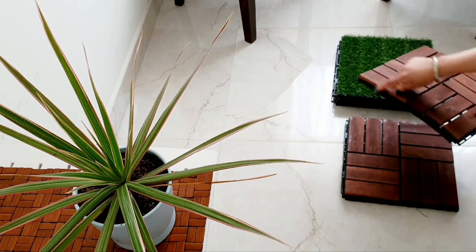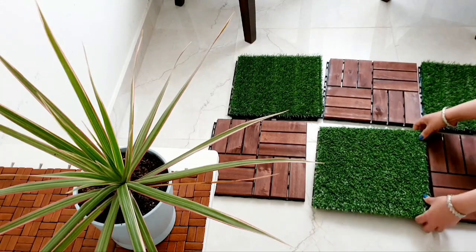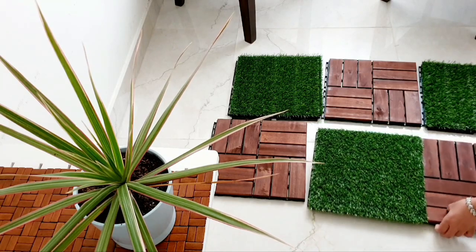This wooden grass flooring is the highlight of this area and brings the exact balcony feel. A 30x30 cm wooden and grass tile has been used to create this 60x90 cm floor carpet. It's easy to install with just one click.